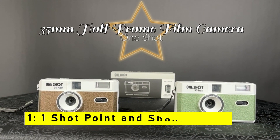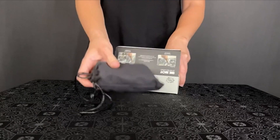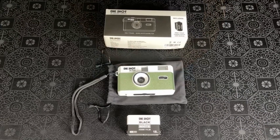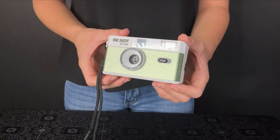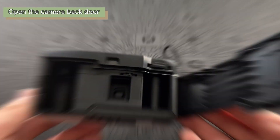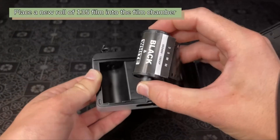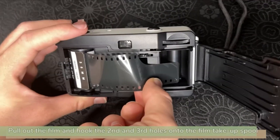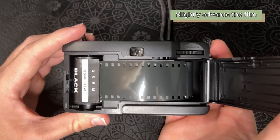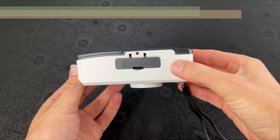Moving to number 1 is the One-Shot point-and-shoot 35mm. Are you looking for a camera that combines retro charm with modern convenience? Look no further than the One-Shot retro half-frame reusable point-and-shoot 35mm film camera. This delightful camera is compact, lightweight, and easy to use — suitable for both seasoned film enthusiasts and beginners. What sets it apart is its ability to shoot half-frame photographs on 35mm film, capturing 18x24mm images, which is half the size of standard full-frame cameras, making it ideal for portrait photos and smartphone-viewing friendly.